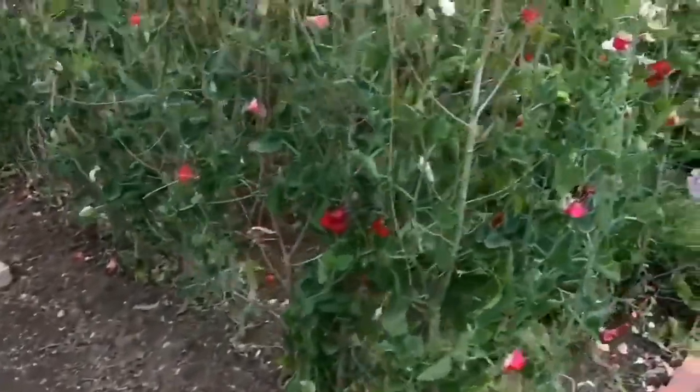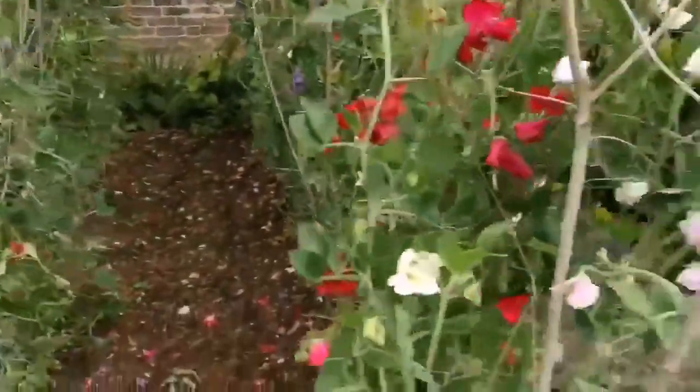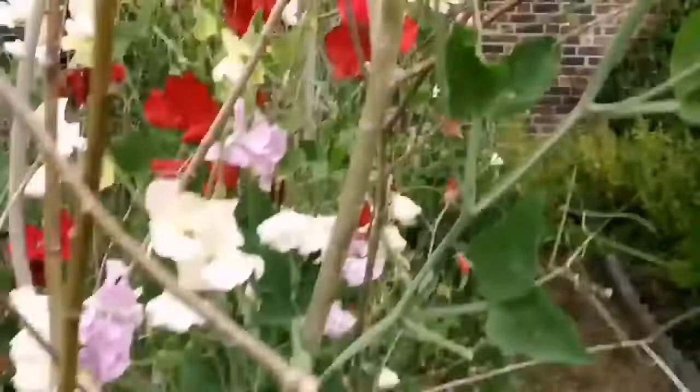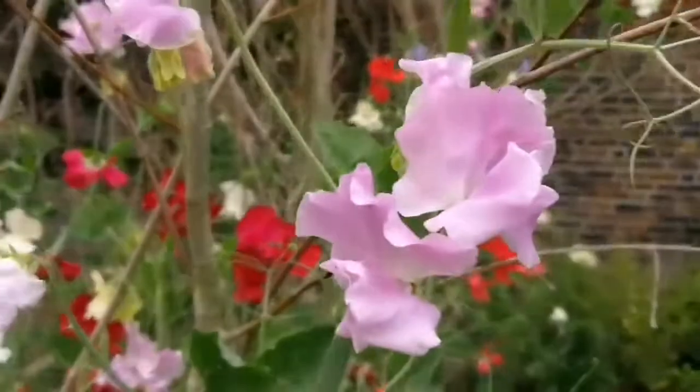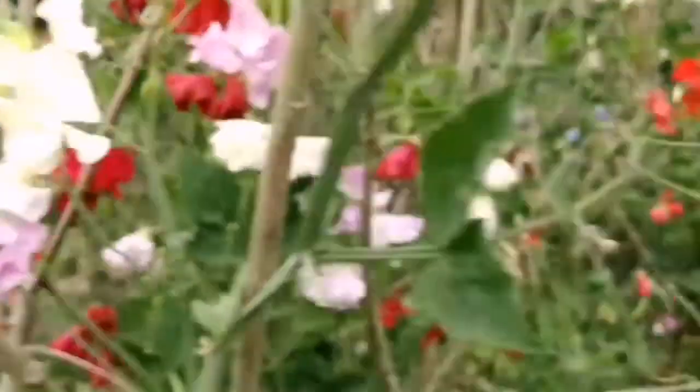What you can see here is lots of beautiful sweet peas — beautiful sweet peas. Oh, the smell of them. And lots of runner beans.